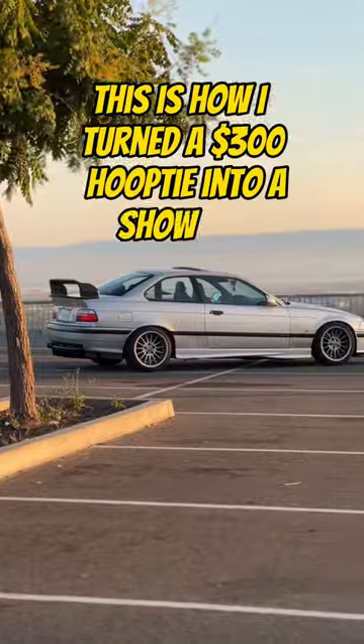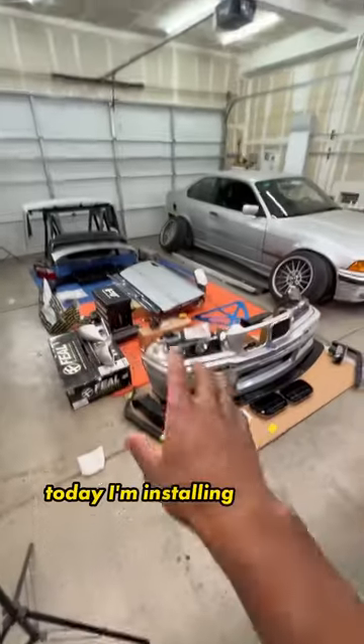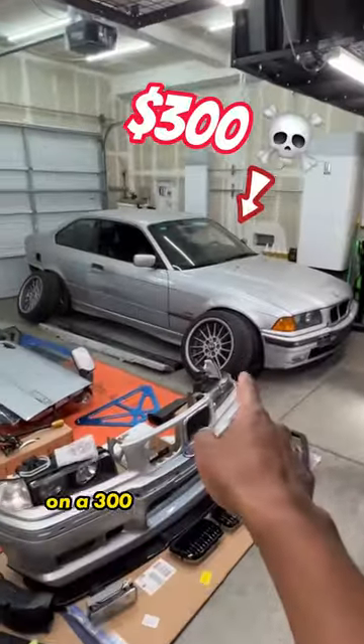This is how I turned a $300 hoopty into a show car in just nine days. Today I'm installing a $5,000 car on a $300 pile of parts.